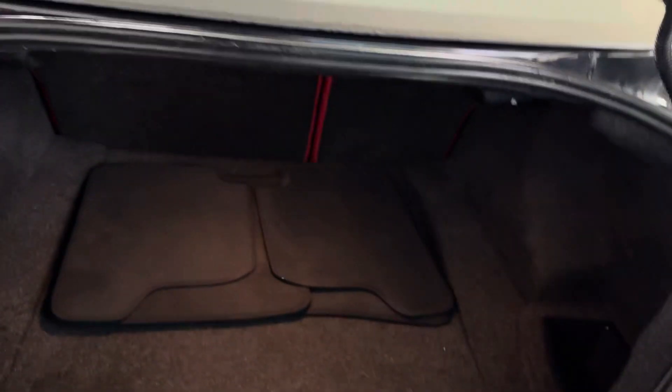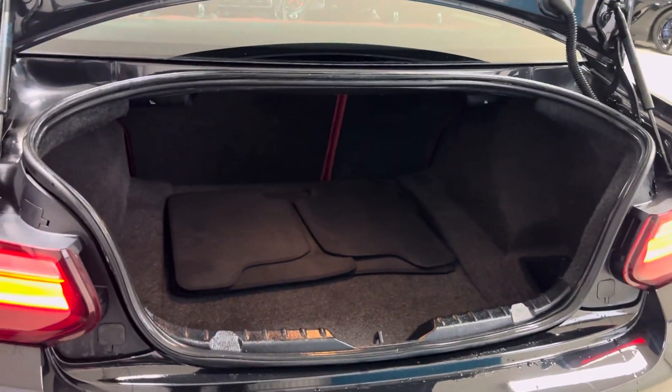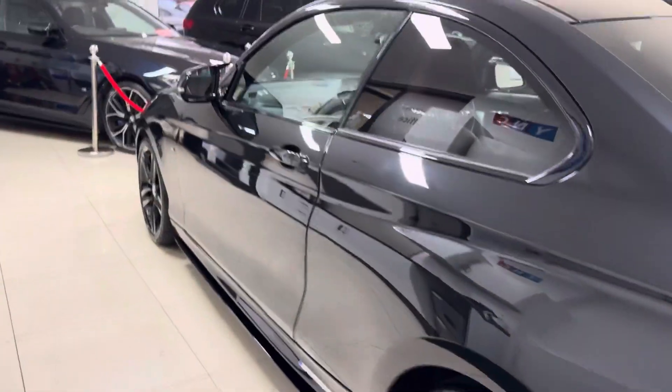Around at the back, the 2 Series provides a lot more space than you may believe. You've got a really good sized boot, including folding rear seats. From the outside, it probably looks a smaller car than it actually is.